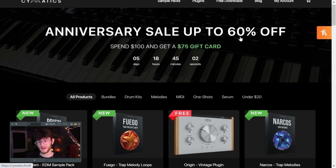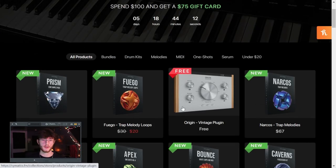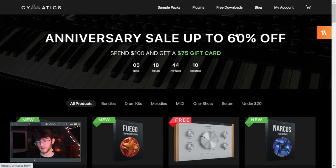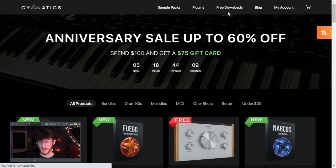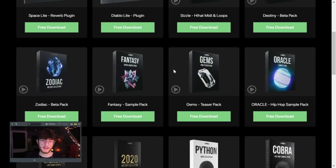Another one you've probably heard of is Cymatics — everybody gets their drum kits from here. They have a lot of really good free drum kits, a couple of free plugins, and some free sample packs. Their sample packs are really good, really high quality stuff. They do sell sample packs and drum kits as well, but if you go to the free downloads tab it shows you everything you can get for free, and there's quite a lot. Most of it is royalty free too.